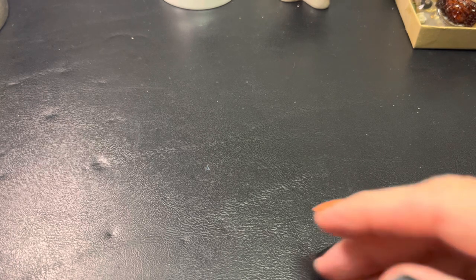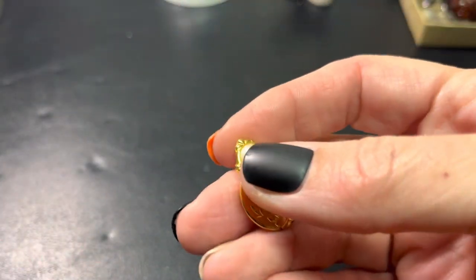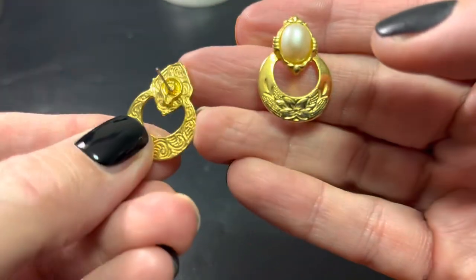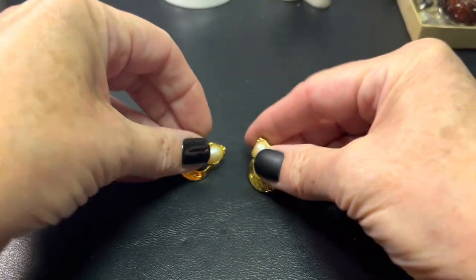Hi everybody, it's Sally with Vintage Discoveries here with a Vintage Jewelry Haul, also for sale. I'll give you the price after I show you what I got. This is an earring lot. This looks like 1928. Pierced earrings. Really pretty and feminine.